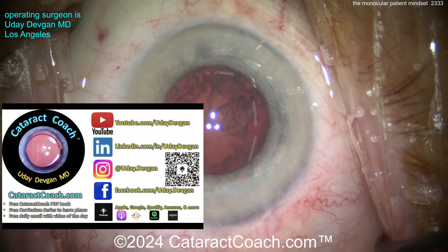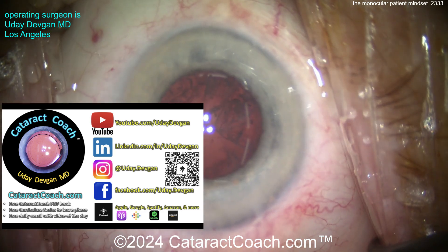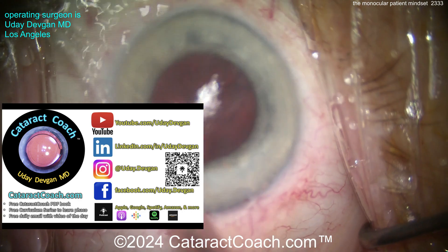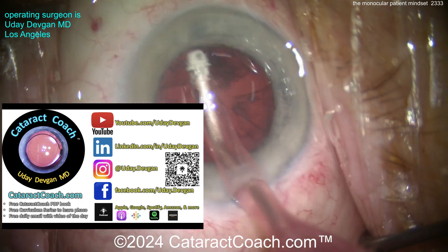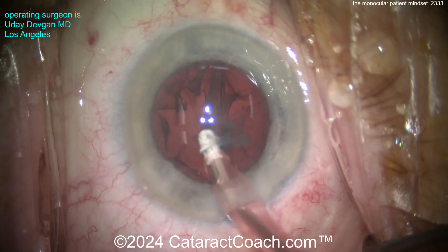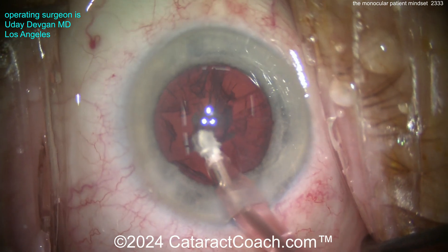Let me tell you about our cataractcoach.com website. We have a podcast every week — it's the top podcast in all of ophthalmology. The sole purpose of the podcast is to make you a better, more successful ophthalmologist. It's available everywhere.